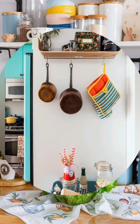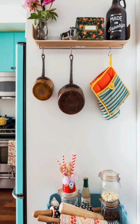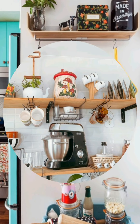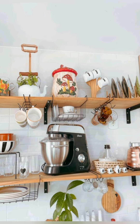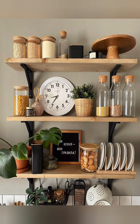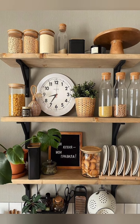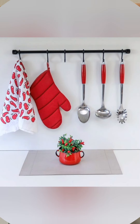Number thirteen: weathered finishes — opt for weathered or distressed finishes on cabinetry, furniture, and accessories to evoke a sense of history and nostalgia in the kitchen. Number fourteen: cozy seating — create a cozy seating area with a built-in breakfast nook, mismatched chairs, or a vintage bench to encourage gatherings and conversation in the kitchen.